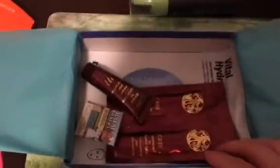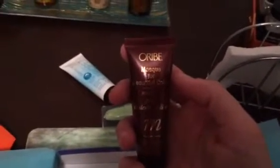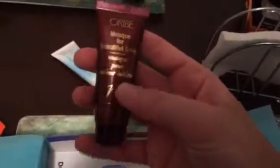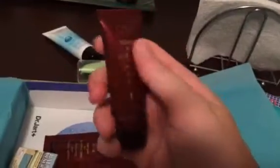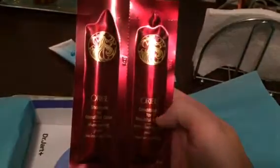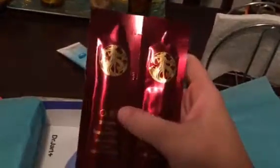The next product I have is this mask for your hair. It's supposed to bring out your natural color. It's by the brand Oribe. You put it in your hair in the shower and it's supposed to bring out your natural color and make your color vibrant. Going with the same brand, they gave me a shampoo and conditioner as well. You're supposed to leave the conditioner on for a couple minutes and it's supposed to make your hair very shiny and your color vibrant.